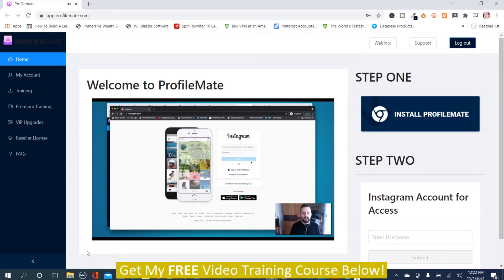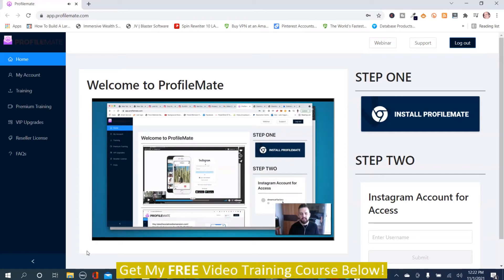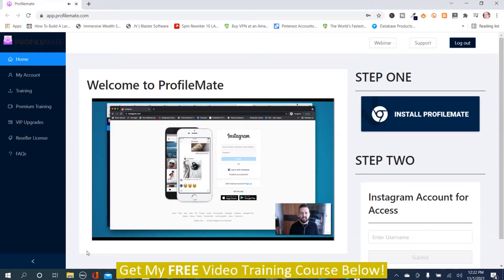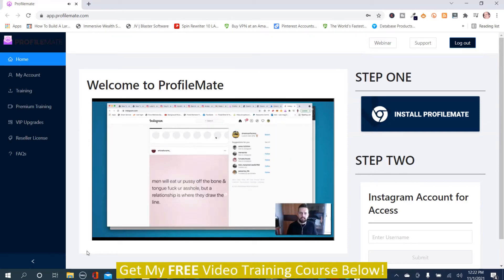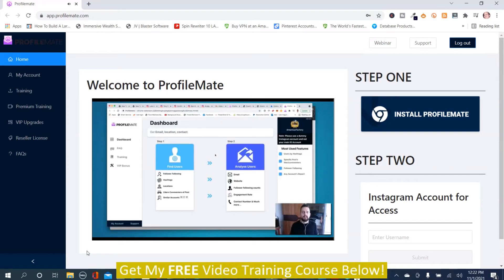Create a brand new Instagram account — don't use your personal one — and add it inside ProfileMate. The reason we add this account is to verify that whoever is running the Chrome extension is actually a member of ProfileMate. Click on the extension in Chrome, go down to ProfileMate, click Pin to bring it to the top, then click on it. It will confirm you are connected to your Instagram account, and now you are inside the software. It's that simple to set up.